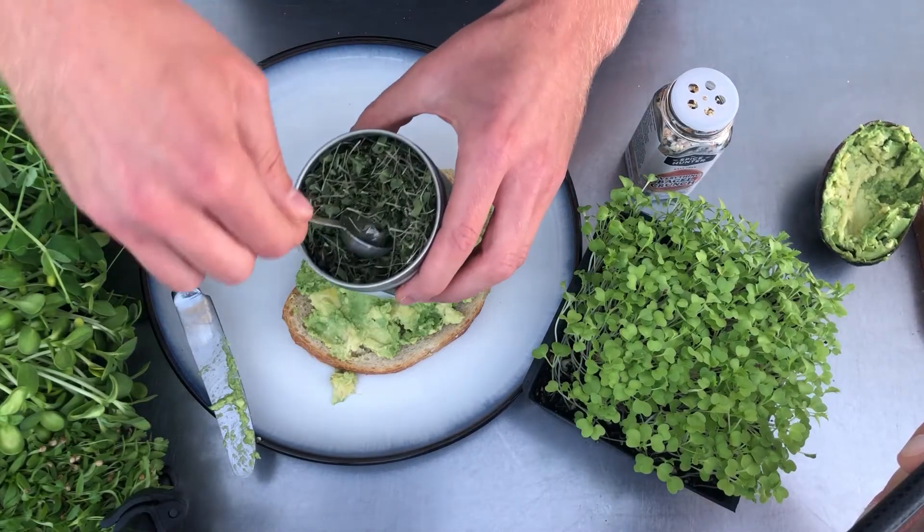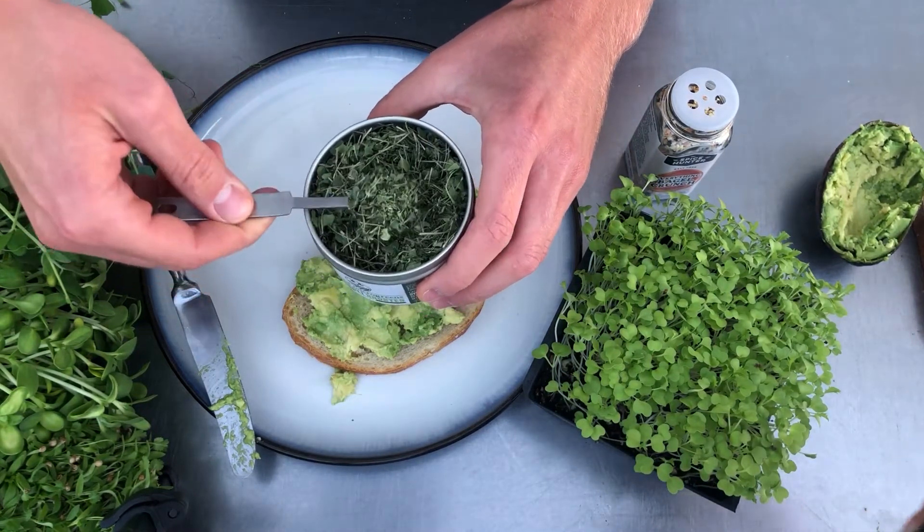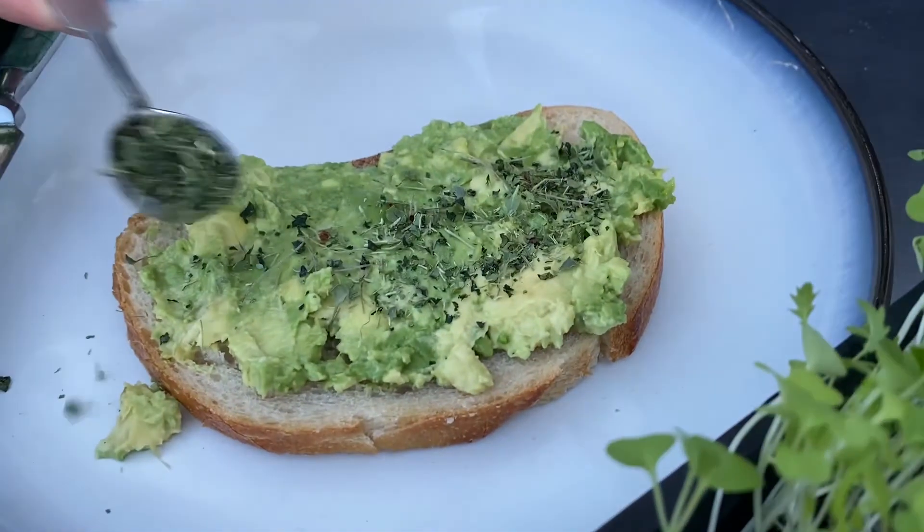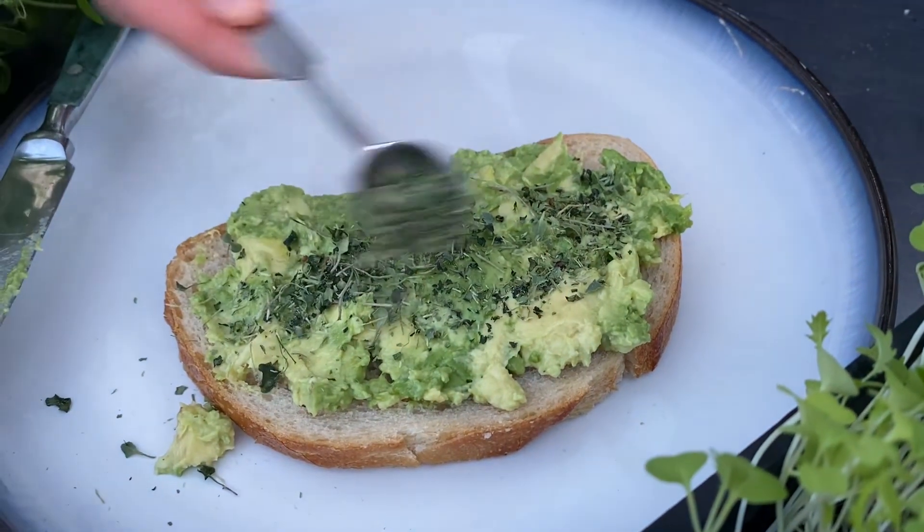So we do the recommended amount, which is a teaspoon of broccoli booster — sprinkle that on there, super easy to do. You got a couple ingredients, but you got two superfoods in here.